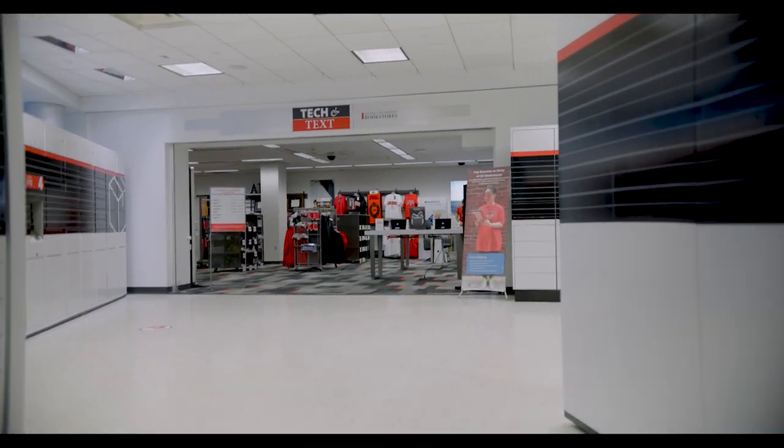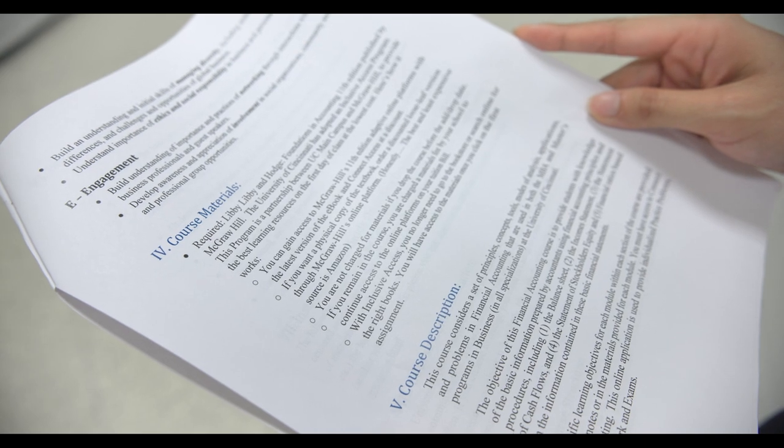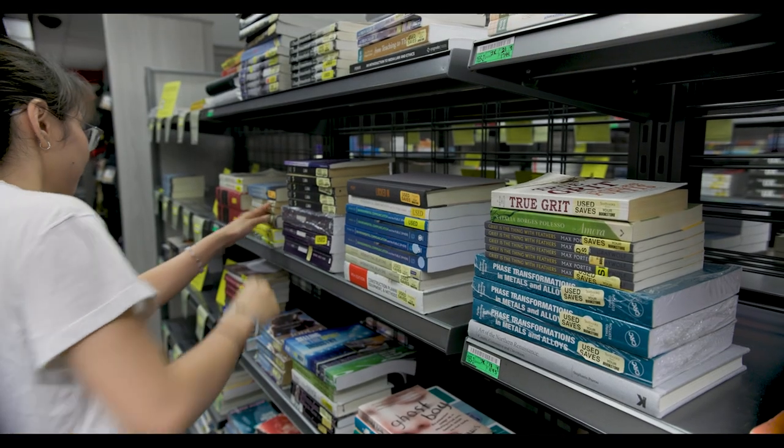When you start school, you should receive a syllabus from your teacher. We suggest you take your syllabus with you, either printed or digitally, into the store, as it will tell you if you need any textbooks.